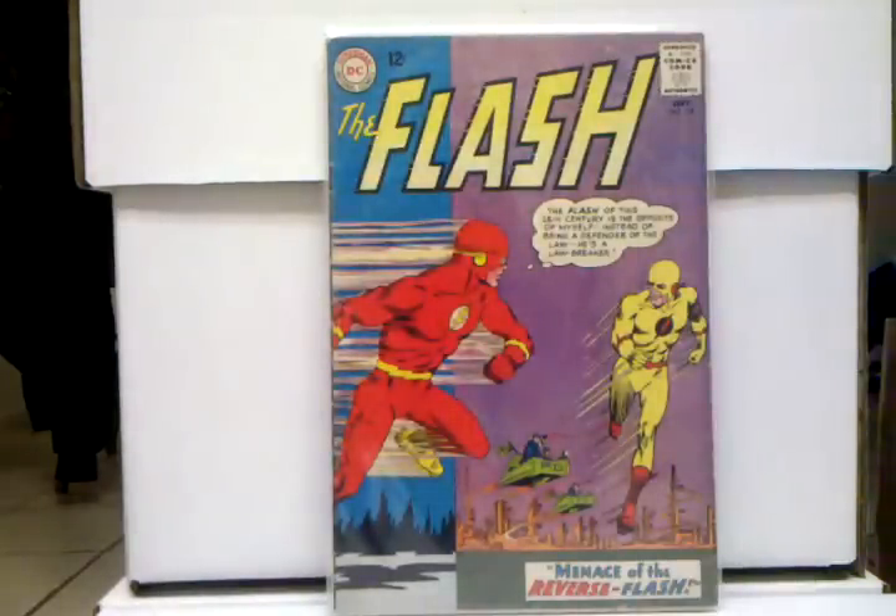Flash 139, first appearance of Reverse Flash — Professor Zoom. To me, an underrated Silver Age key issue. I have a feeling this book's got a lot of potential, especially because they're doing a Flash TV show and Professor Zoom is going to be the main villain. So expect this book, especially when the show comes out — I have a feeling this book's going to really jump up to where it should be.